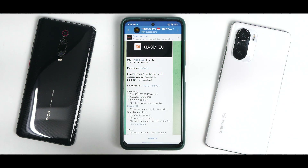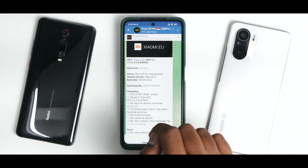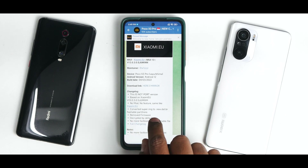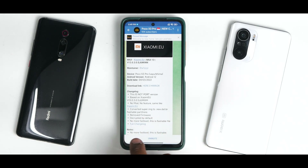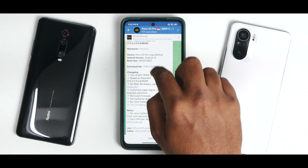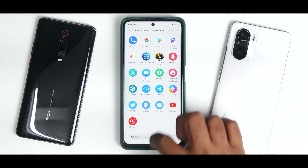We have MIUI xiaomi.eu version 13.0.3, maintainer build for the Poco X3 Pro. This works on both EEA and Global if you flash using TWRP. The Android version is Android 12, which is the big news. This build was released on the 4th of March 2022. It's not a port — same as xiaomi.eu, with super.img converted to flashable partitions, firmware removed, decrypted by default, no fastboot required, and flashable through TWRP.